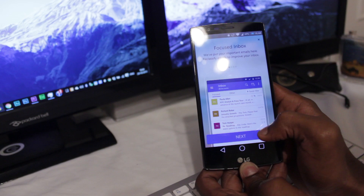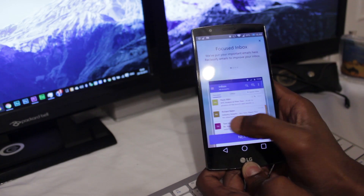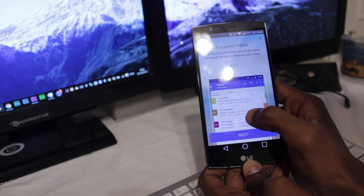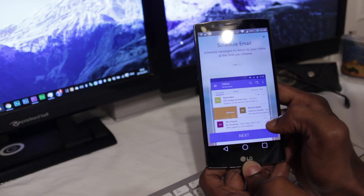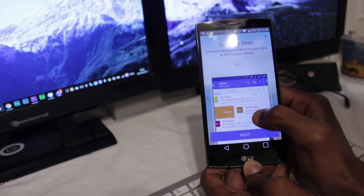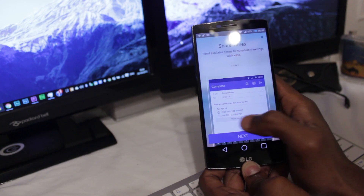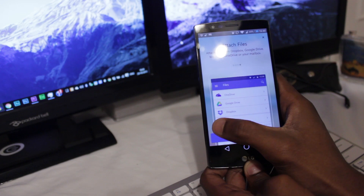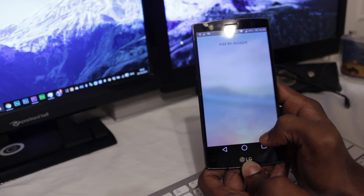The best thing that Outlook does that other email apps can't is it integrates your calendars and your files from different services, and you don't even have to leave the app to use them. That also means you can sync all the files you sent to a particular person, or quickly attach files that you don't even have on your phone. You can even accept calendar invites without loading up a message — Outlook does all the hard work for you.